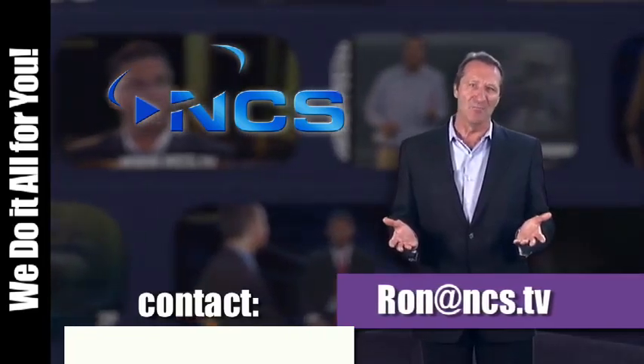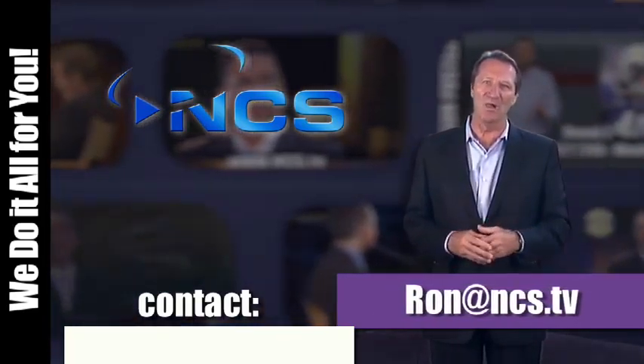The five expertly edited and distributed videos and tools create the sizzle and deliver you the steak. And the best part is we at NCS do it all for you. To find out more, click on the button and see how we qualify leads and drive customers to you.